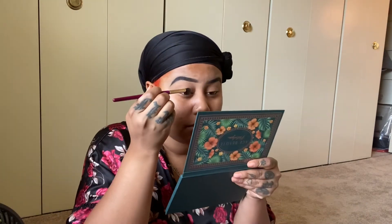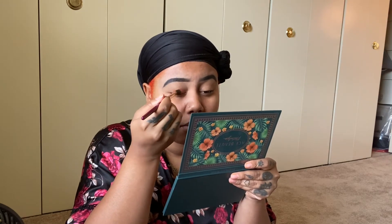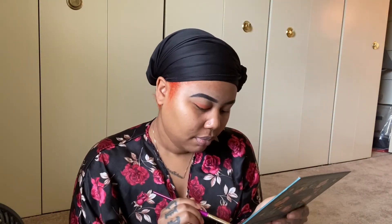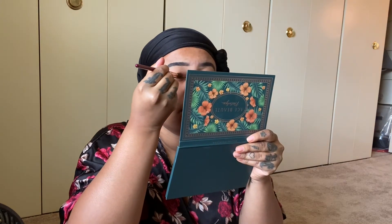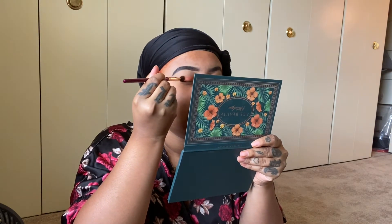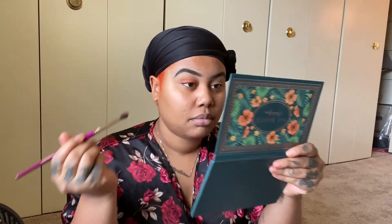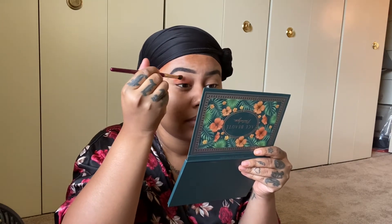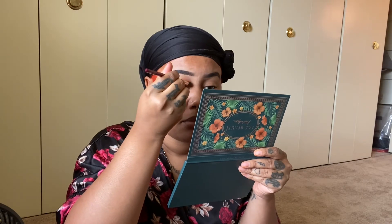There's a lot of fallout but it's still a good palette. We're going right in with this color — this might be the only color we use depending on how it blends out. Again, this is the Ace Beauty Nostalgia palette if you're interested.